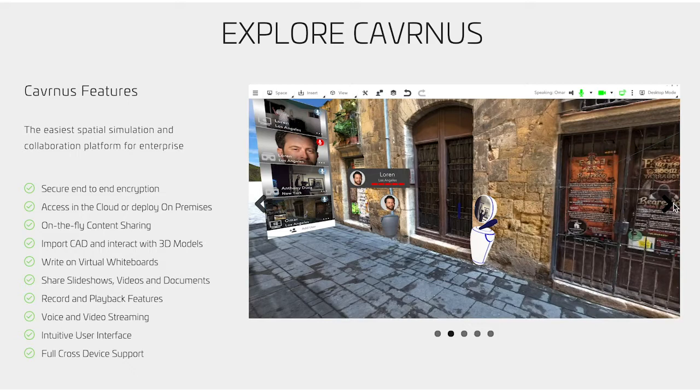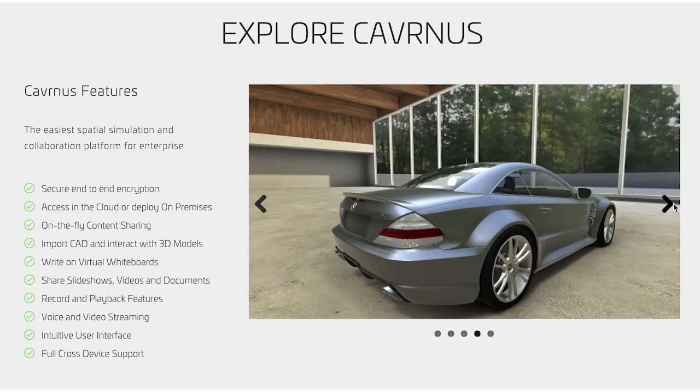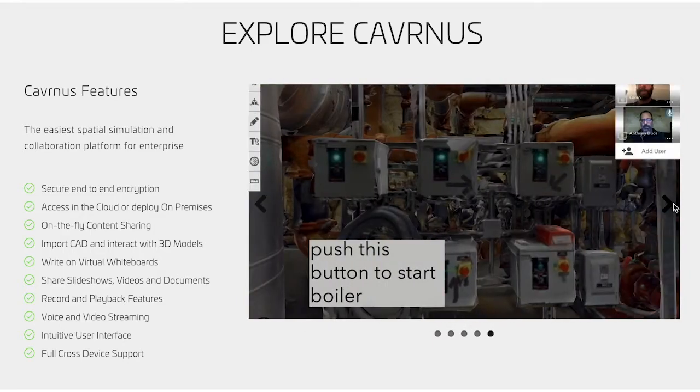such as virtual conference rooms, virtual workshops, virtual stores, virtual classrooms, and any other reproduction of a 3D space, real or imagined.